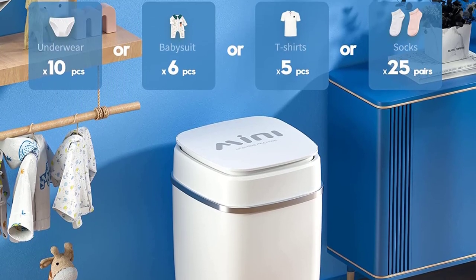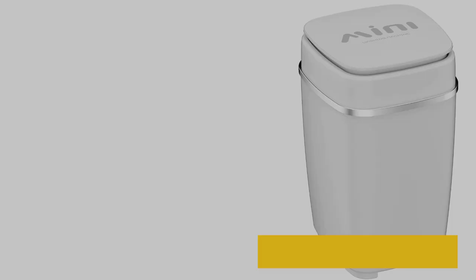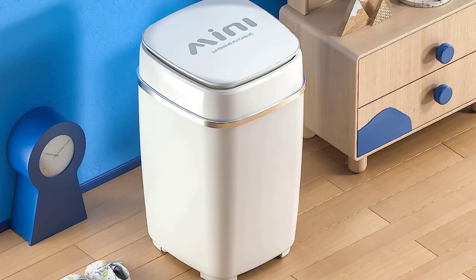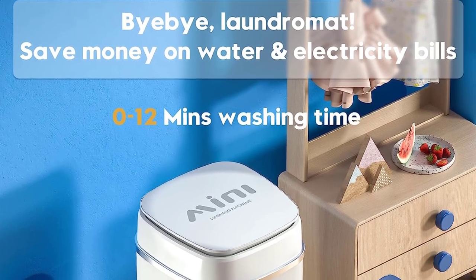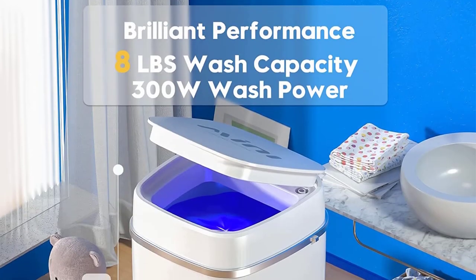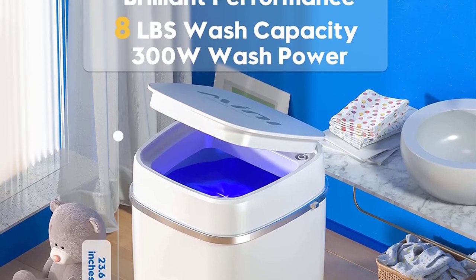With separate time control, you can set the washing time according to different needs. The simple control panel makes this compact washer easy to operate. Thanks to the high-quality PP body, this portable washer does not easily deform or rust and has a long service life. It is equipped with a drain hose to easily drain out dirty water. The washing cycle is up to 12 minutes per load, saving your valuable time. No installation is required, and the size is 14 by 14 by 23.6 inches, suitable for limited space.